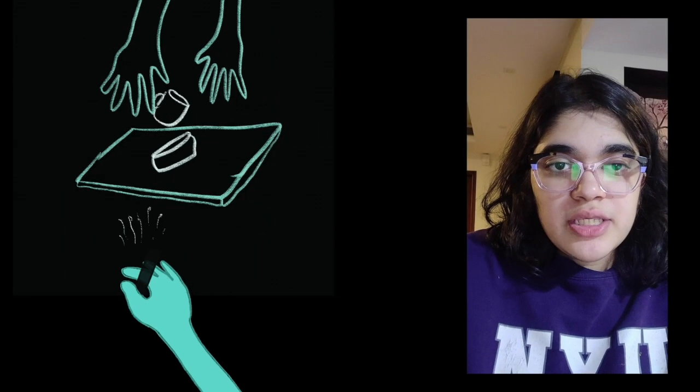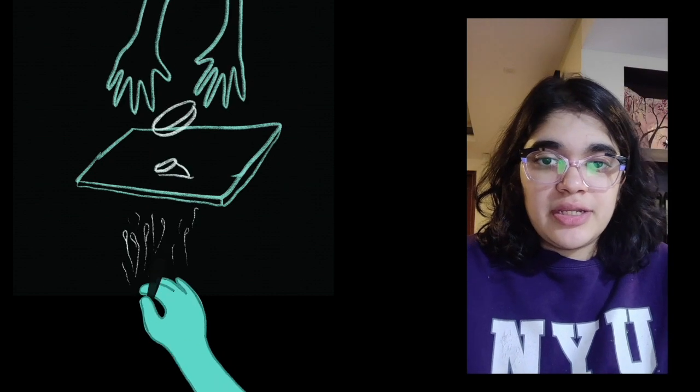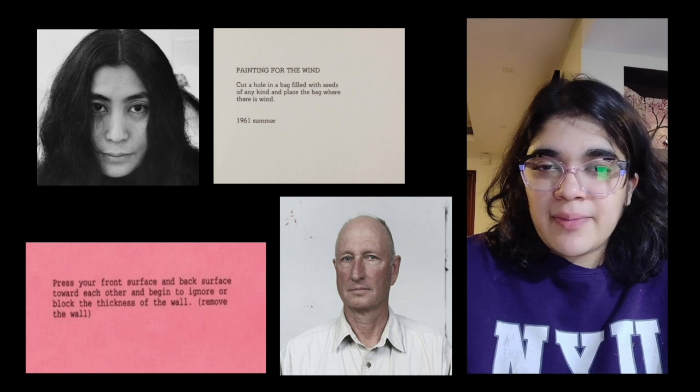When I was thinking about the logistics of the kind of remote collaboration and exchange of labor that Linda is describing, I was reminded of the work of Yoko Ono and Bruce Nauman that we studied in our theory art classes. Some of their work included these printed sets of instructions that at first I found hard to understand back then.